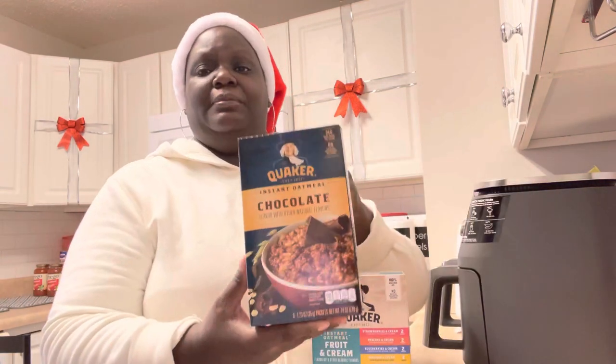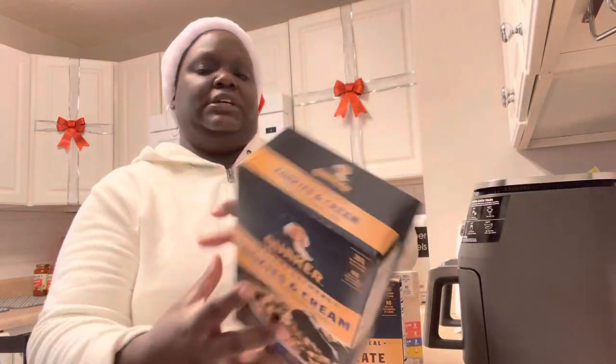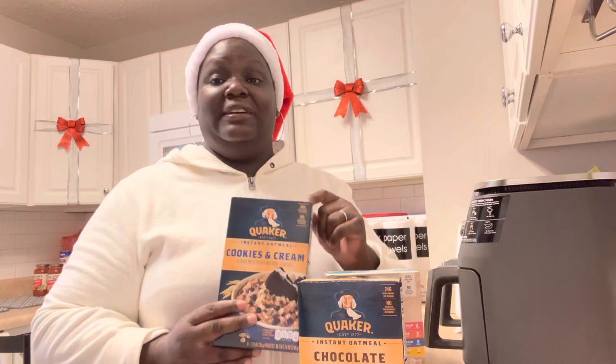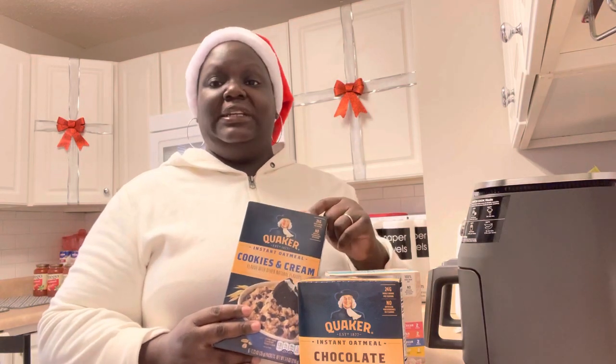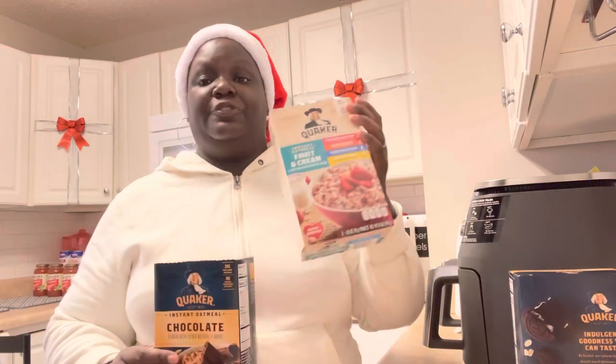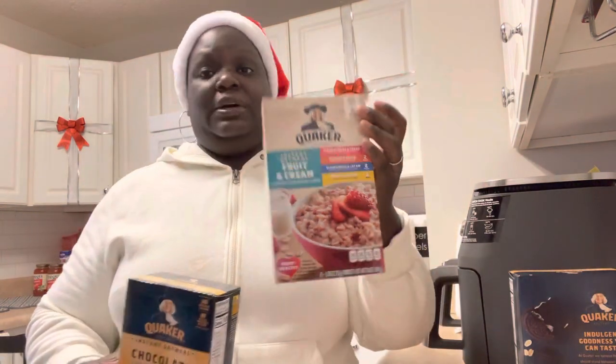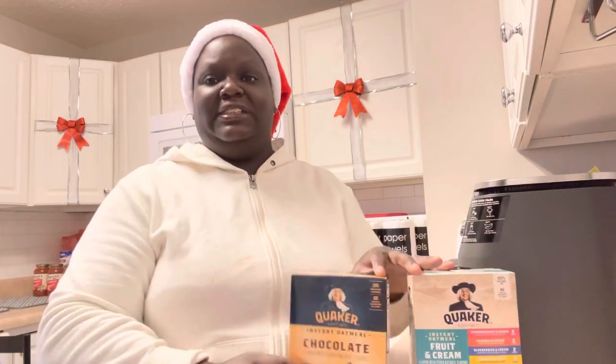They had some new oatmeal flavors out — a chocolate one, and a cookies and cream one. I only got one of the chocolate. I wanted to see if my son and grandbaby May will like those, because if they do we can get them off this fruit variety. They love the fruit and cream variety pack, so that's exciting.